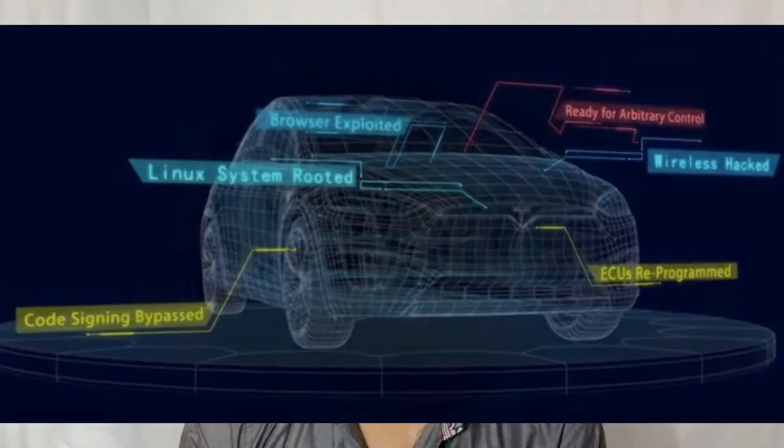At the annual Defcon in Las Vegas, hackers showed hacks on a variety of internet-connected devices. A team from Keen Labs managed to hack the Tesla Model X and gain complete access over the vehicle. They installed custom firmware on the Model X, and can control everything from the doors to the brakes of the car.